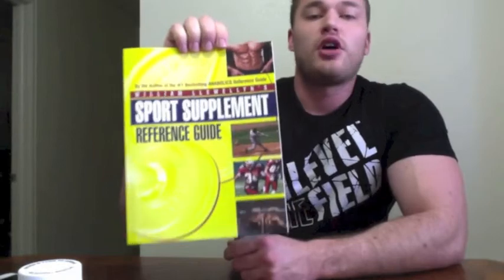If you're ever confused on which supplements to use, this is the book to go to. You can get it at all of your favorite retailers — everybody that sells Molecular Nutrition products, whether a distributor or a retailer, will absolutely have the Sports Supplement Reference Guide in stock. We look forward to hearing how you guys like it, and enjoy.